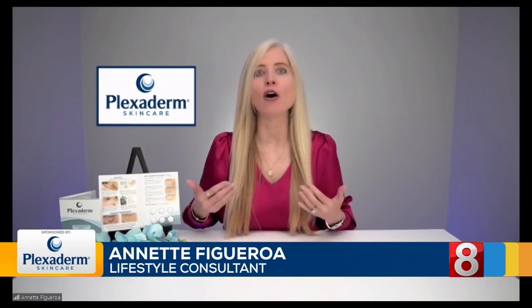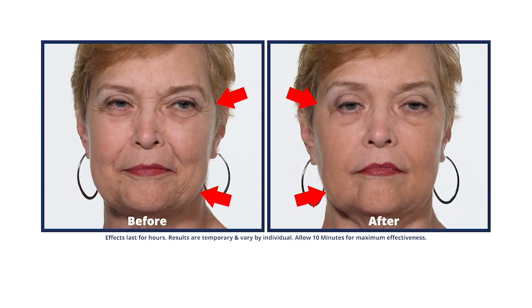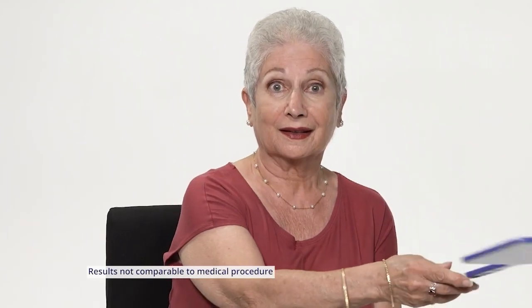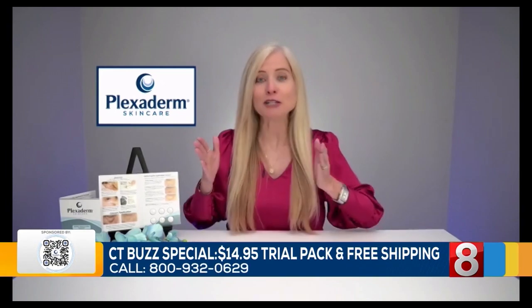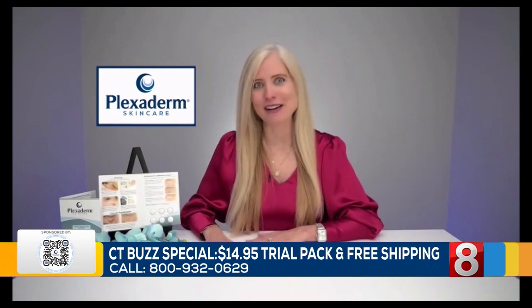Yes. So, let's face it — when we hear about something, we all rather see it to believe it, right? When I first gave Plexiderm a try, I was speechless. So we understand that. They created a six-day, six-application trial pack for $14.95, free shipping, and a 30-day money-back guarantee. That means you have 30 days to decide if you completely love Plexiderm, and I am sure you will.